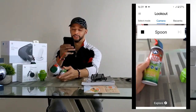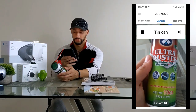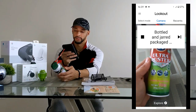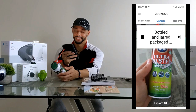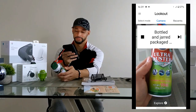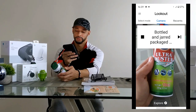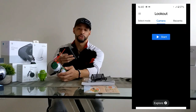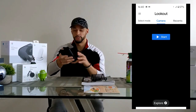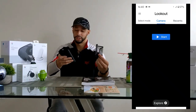Next we try the compressed air can. The app says 'container at 12 o'clock,' then 'tin can at 12 o'clock,' and then it actually reads the label: 'bottled and jarred packaged goods, ultra duster, industrial strength, multi-purpose duster, net wt 10oz, 283 grams, 311 meters.' So for that one it read the actual contents printed on the can — that's pretty impressive.